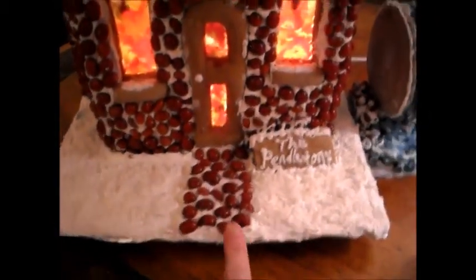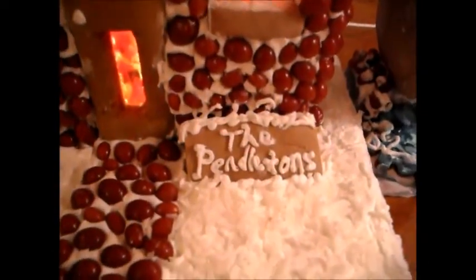Here we have coconut flakes snow. And we have our name, of course, the Pendleton's.